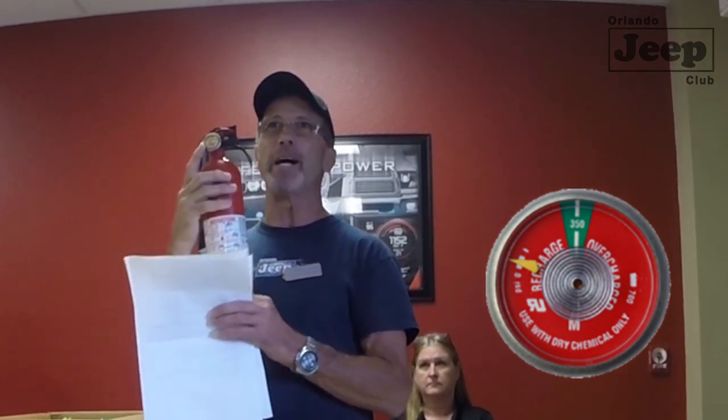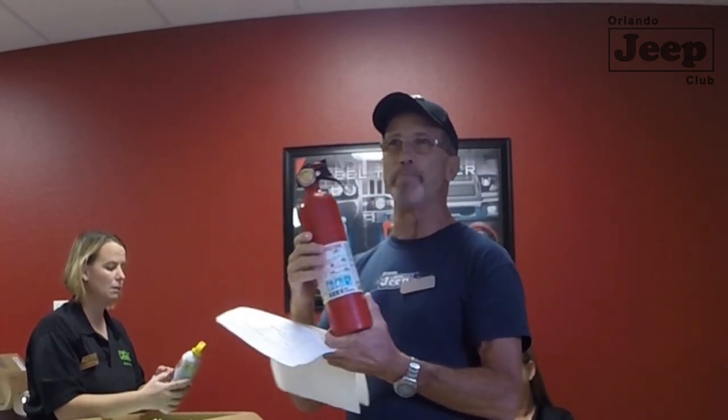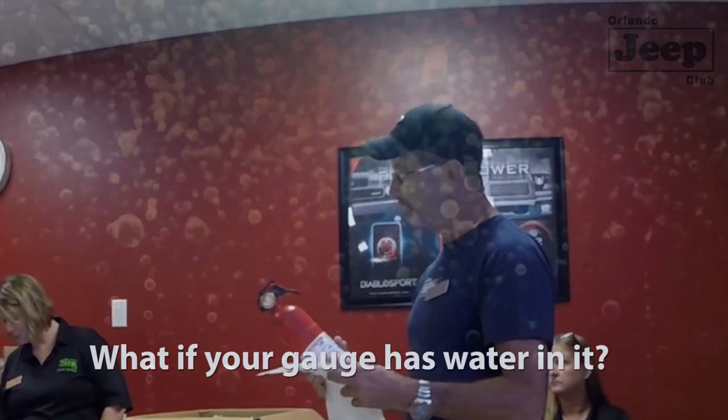Look at your pressure gauge — it should be in the green. After any partial discharge, powder can build up around the o-ring on the stem and the nitrogen will leak out. Also observe any damage to the cylinder itself — big dents or rust, especially pitting — and I would recommend replacing it, as that will also cause leakage.